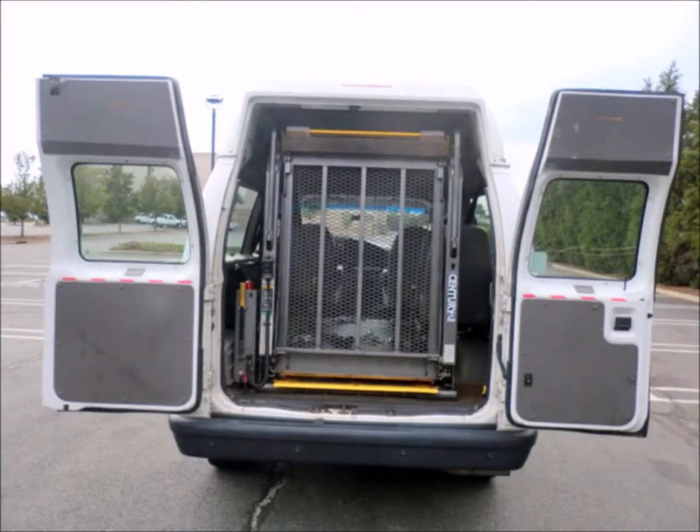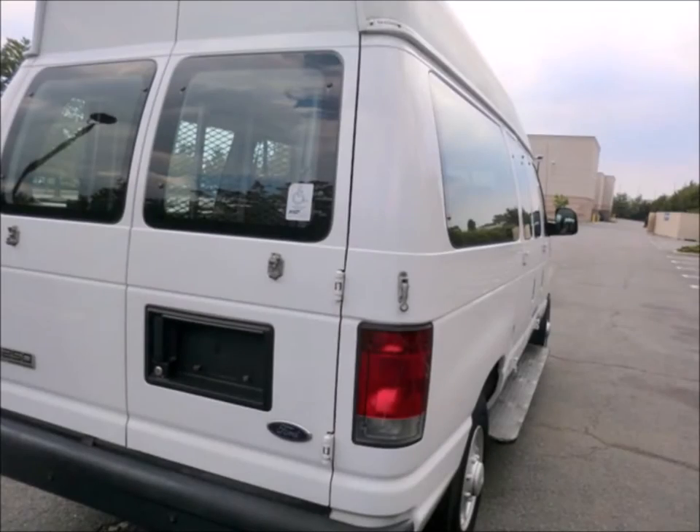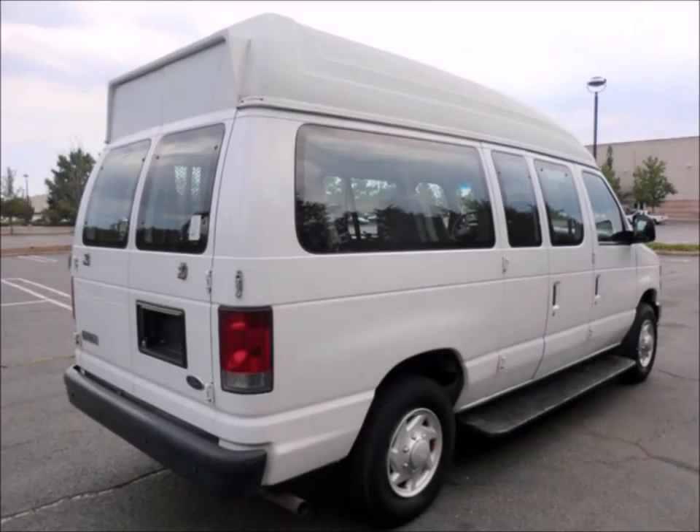Features include a rear door with rear bronze Century electronic wheelchair lift, backup alarm, and privacy windows.